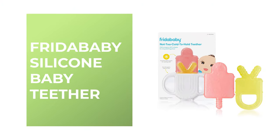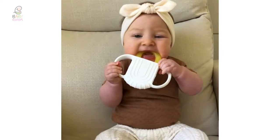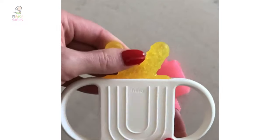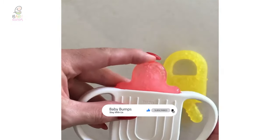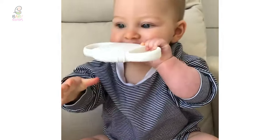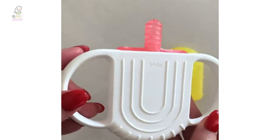Number 10: Frida Baby Silicone Baby Teether. This baby teether is one of the best on the market. It makes it easy for your baby to soothe their gums without freezing their hands. The Frida Baby Silicone Baby Teether has a stay-warm handle for the baby to hold. It comes with two double-sided, freezable gum massagers made of BPA-free silicone. Each of the four sides is designed with shapes and textures to reach and relieve teething pain while stimulating gums in the front and back.